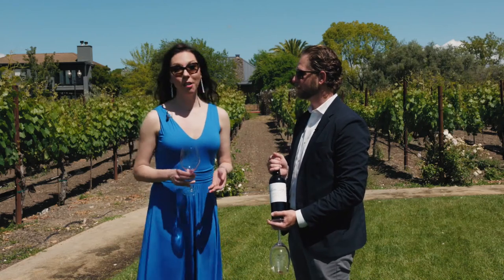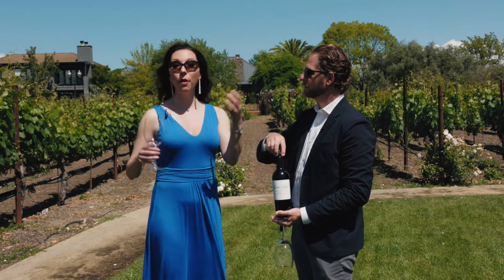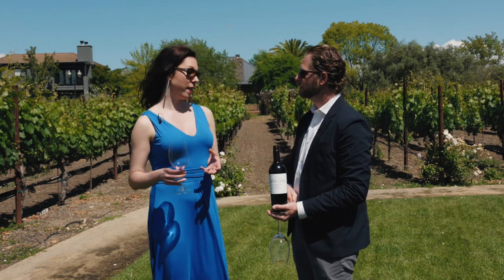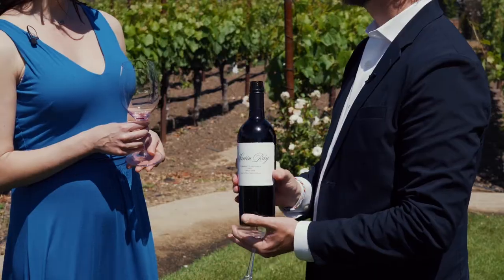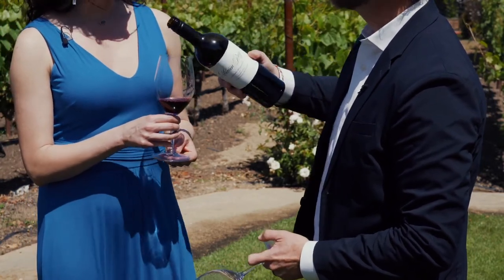Eduardo, continuing our theme this quarter in the wine club about winemaking techniques and vineyard impacts on wine, we have the 2017 vintage of Martin Ray Cabernet Sauvignon. This is from Santa Cruz.